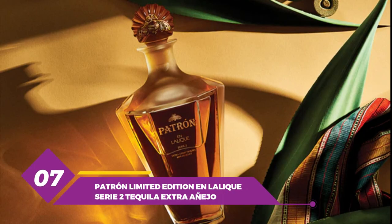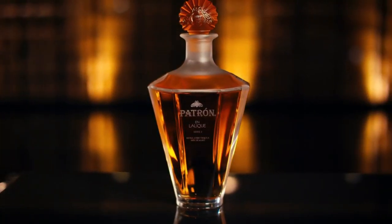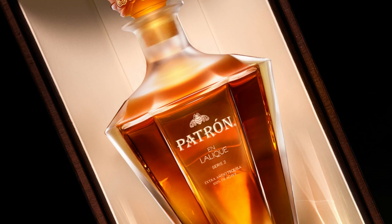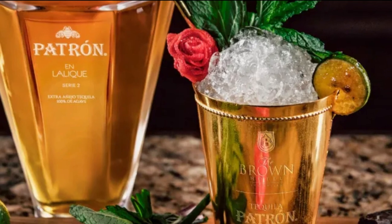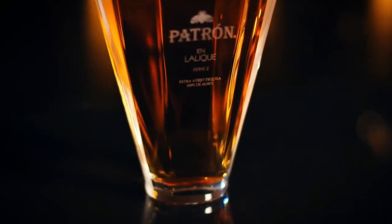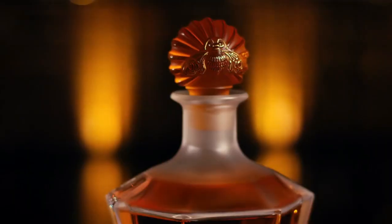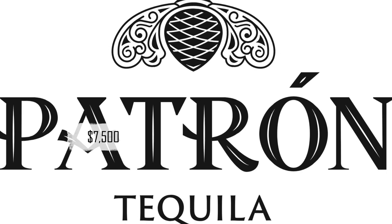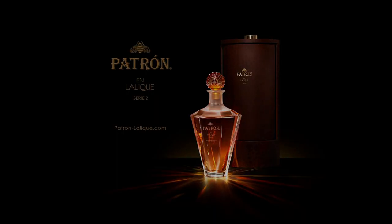Number 7: Patron Limited Edition and Lalique Serie 2 Tequila Extra Anejo. This is a luxury tequila produced by Patron, a well-known and respected brand in the tequila industry. The bottle is a handcrafted, limited edition Lalique Crystal bottle — marking the first time the French glassmaker partnered with a tequila brand. The bottle is priced at $7,500 and was a limited release, making it one of the most expensive bottles of tequila. The tequila itself is made from 100% blue Weber agave.